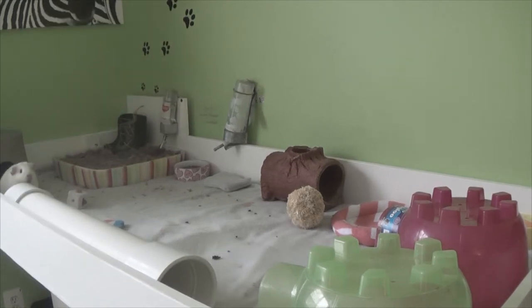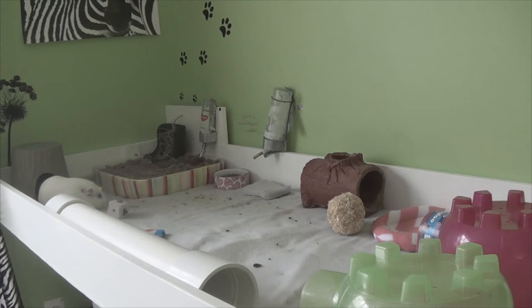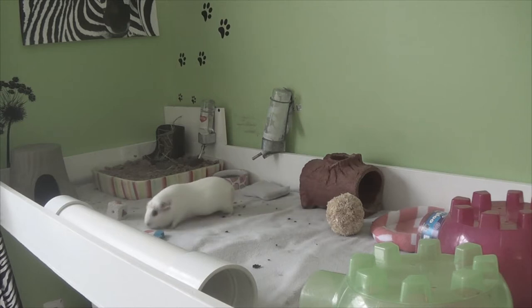Now onto bedding. You can have fleece bedding or wood shavings or Carefresh bedding — I recommend both, but if you have a big cage I recommend fleece because bedding can get expensive when filling a large space. Carefresh is great but I just use it for the litter box. For fleece, you can lay down some towels with a layer of fleece on top, or buy custom cage liners from Etsy.